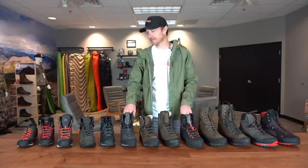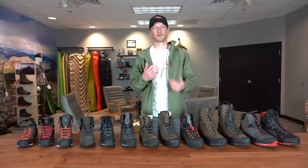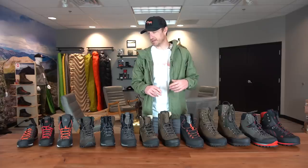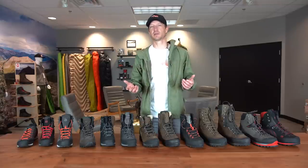Boots are a critical factor as you move forward into hunting season. I would highly suggest you do your research, find a pair of boots that's going to work for you, and get miles on those boots so that come fall they're totally broken in. Nothing can ruin your hunt quicker than a pair of bad boots. With that, we've recently done a video on a bunch of new boots that we're looking to bring into the gear shop.